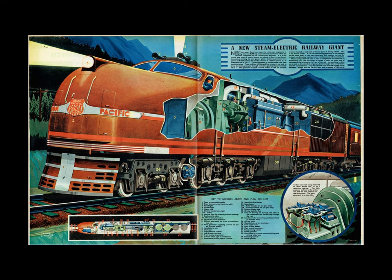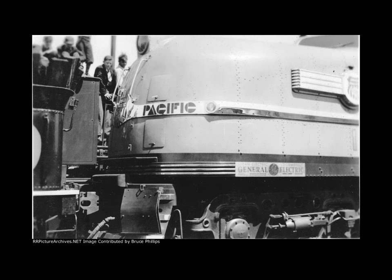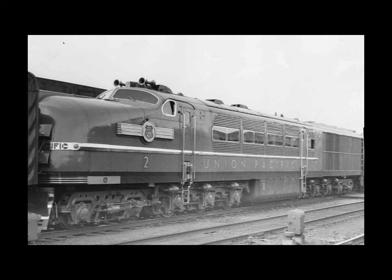Even though these locomotives were sold to the Union Pacific together and promoted as a single 5,000-horsepower locomotive, the two units were capable of independent operation. These locomotives never entered frontline service, but did work on several routes in passenger and perishable freight service. In June 1939, the railroad returned them to General Electric in Chicago for what Union Pacific president W.M. Jeffers called necessary modification and/or reconstruction.